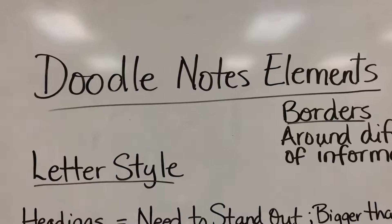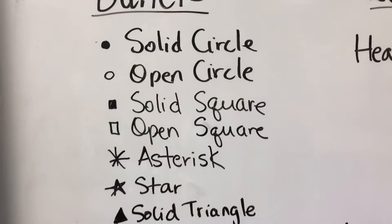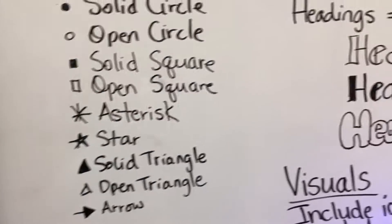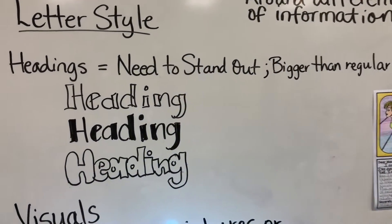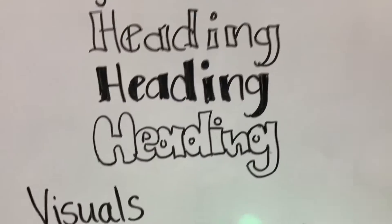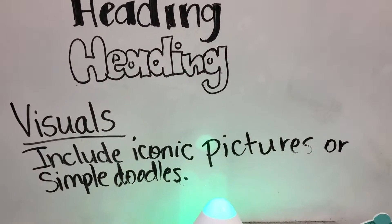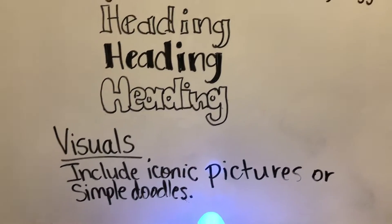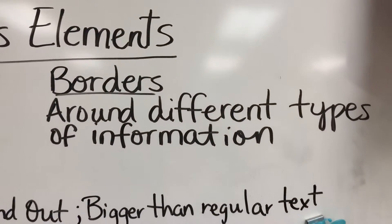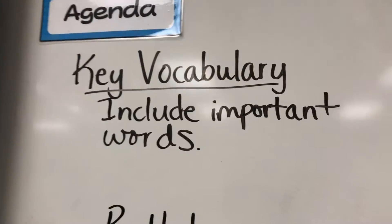I titled this 'Doodle Notes Elements' and started with different kinds of bullets that students can use when making a bulleted list of information. I also went over lettering style because I want headings to stand out and be bigger than regular text. I gave them some ideas for different kinds of headings, and I made sure to tell them to include iconic pictures or simple doodles — not elaborate drawings, but enough to fill the page and be meaningful to the content. I also told them to put borders around specific sections of information and to include important vocabulary words, main ideas, and key details.